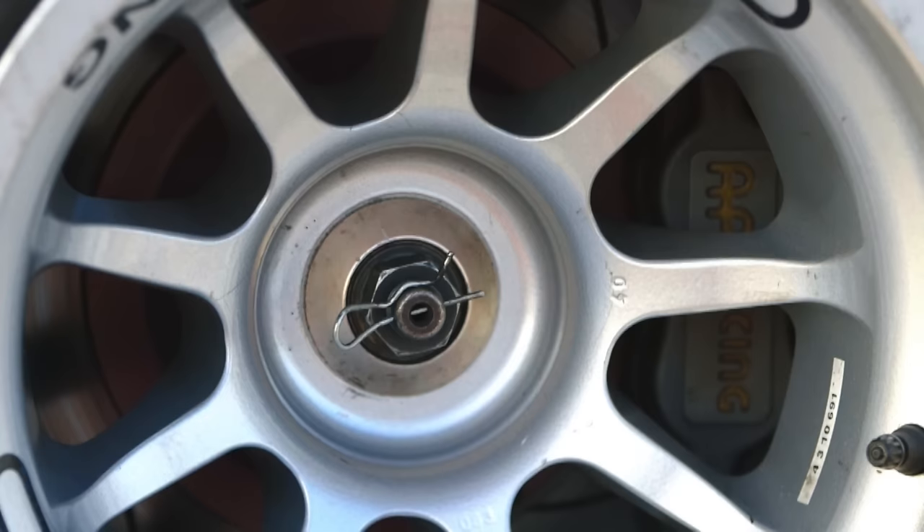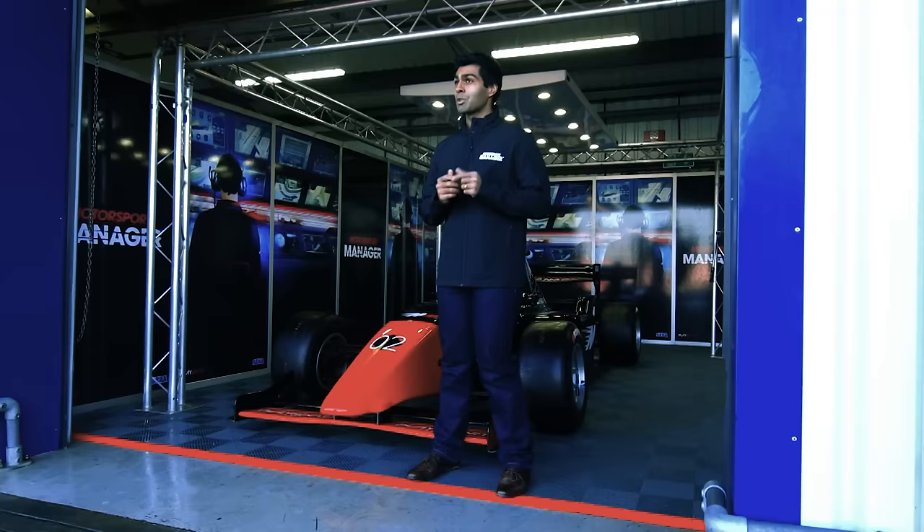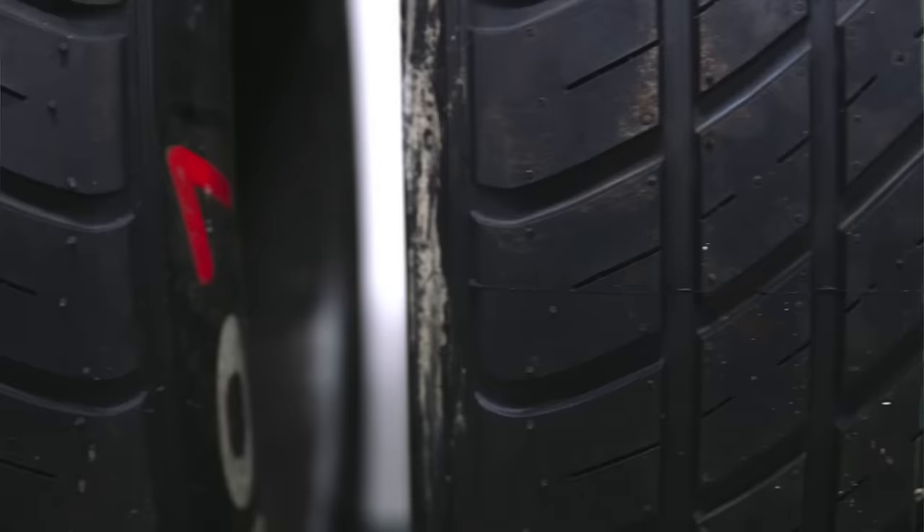When you get a race with mixed weather conditions, you have to be on the right tyre at the right time to get the right result. You have a choice of five dry weather tyres as well as intermediate and wet tyres for the different conditions.